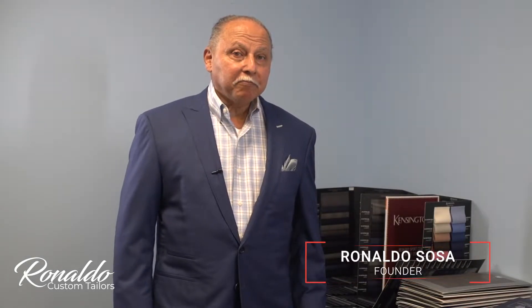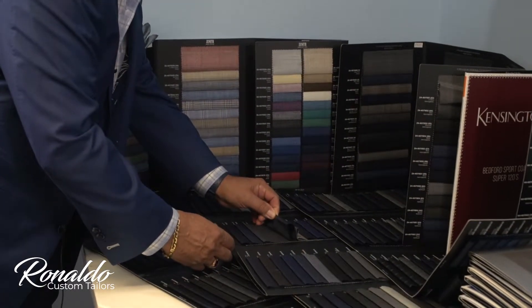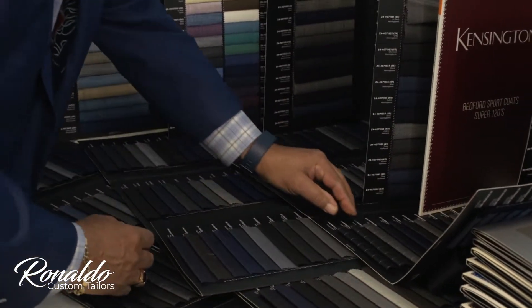Order a suit — it may take an hour to an hour and a half. This is the beginning: you select your fabric from over a thousand different pieces of swatches.